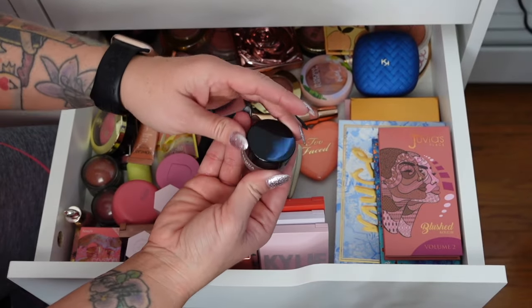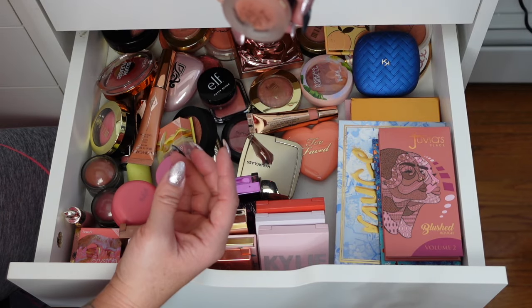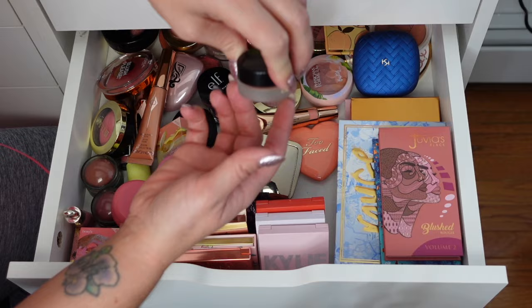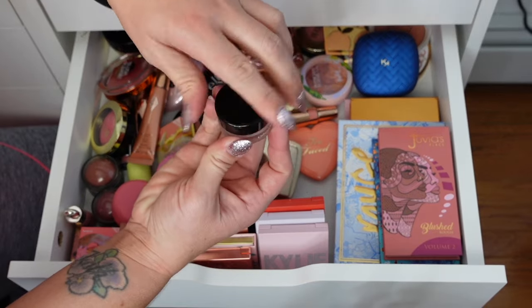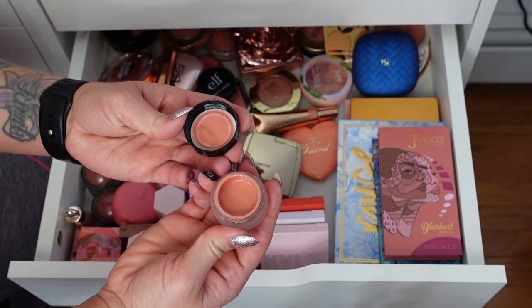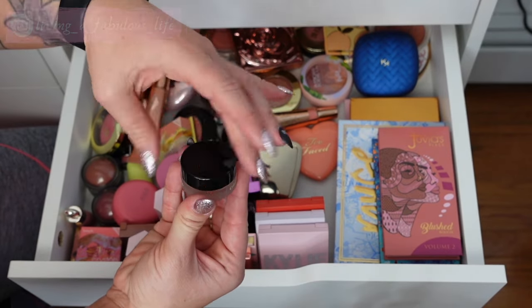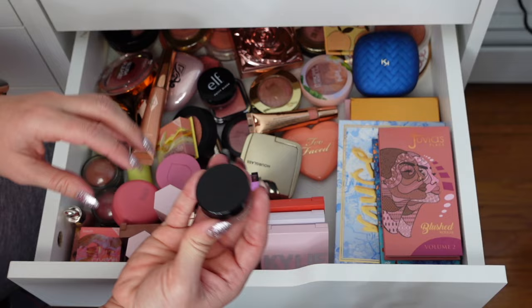This one is from Illa Moskwa — it's actually a cream putty, their Color Veil Gel Blusher, I think in the shade Tonic. It's very, very liquidy so it has to be stored in the right position. I haven't tried it but I need to. It looks very liquidy so I'm going to keep it for now — I actually think I just bought it.